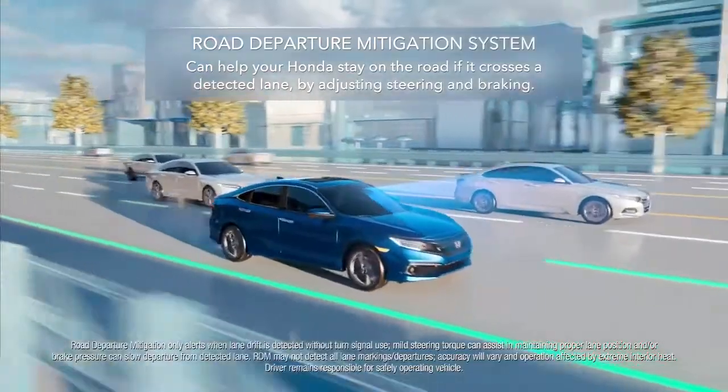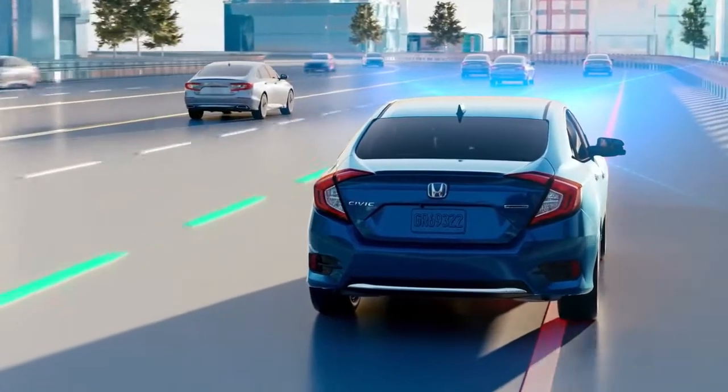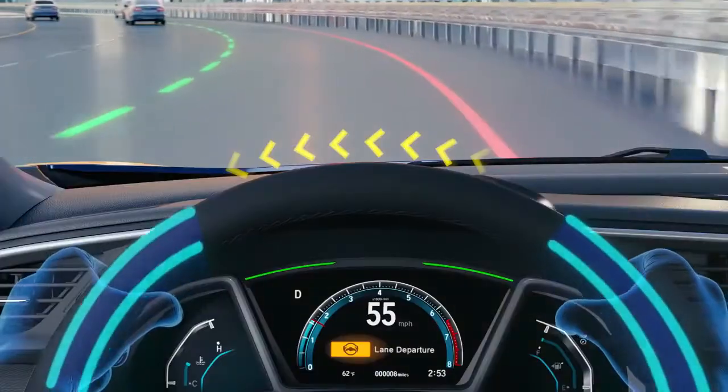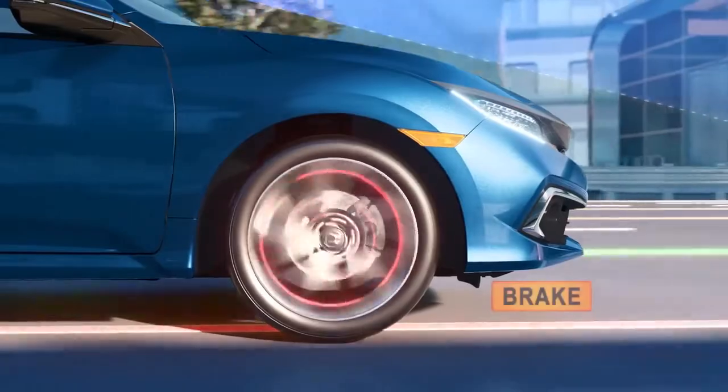Road Departure Mitigation System. If you cross detected lanes without signaling, it activates a warning and can then adjust your steering and braking if needed.